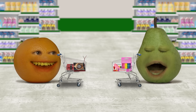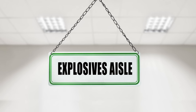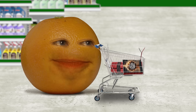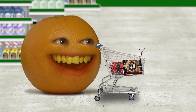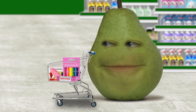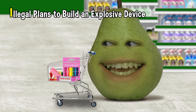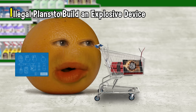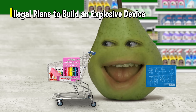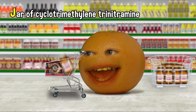Dude, what aisle are you finding this stuff in? The explosives aisle, of course. I told you, it's my kind of dollar store. Two minutes remaining. I is for... Illegal plans to build an explosive device? I is mine, dude. Oh, but I'll take it, just cause I can't find any other items. All right, that means it's back to you for J. Easy — a jar of cyclotrimethylene trinitramine.